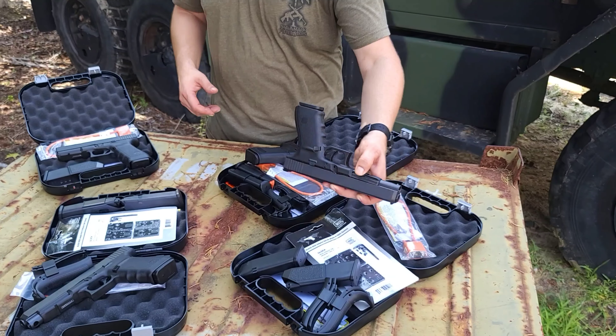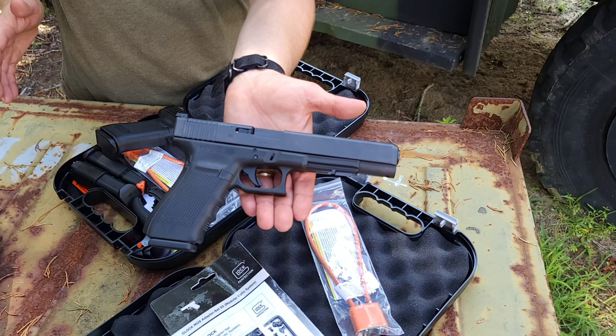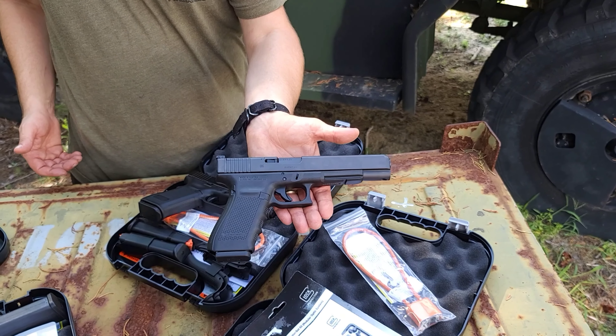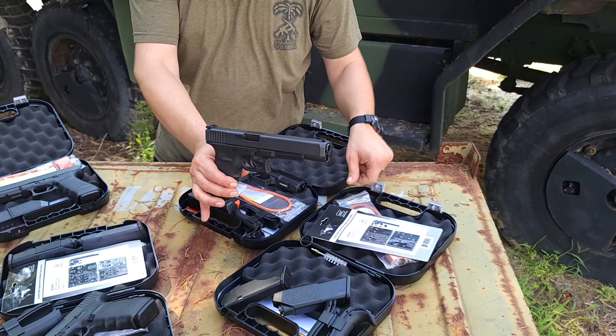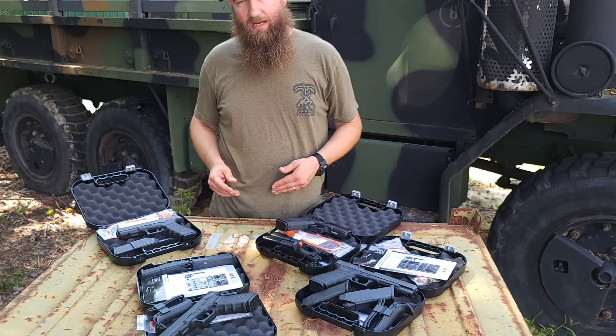Over here we've got the Gen 4 10 millimeter Glock 40 MOS. This has the adjustable backstraps. All the Gen 4s come with three magazines. It also comes with the MOS plates, which is really nice because there was a time where Glock wasn't offering them with the plates — you had to buy that separately.